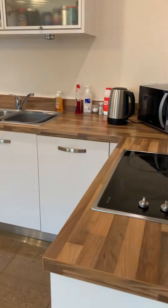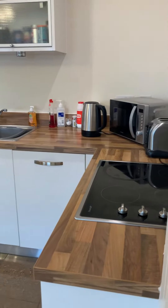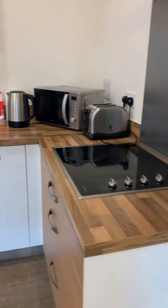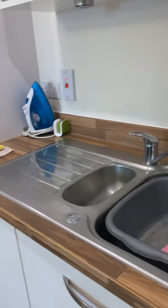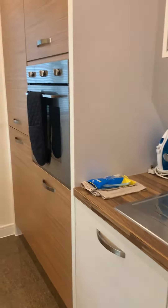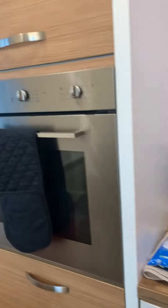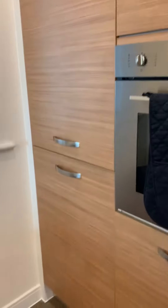The kitchen living and dining area features a range of base line units, a four-ring electric hob with extractor hood above, a large stainless steel sink with drainage area, integrated washing machine, electric oven, and a fridge freezer.